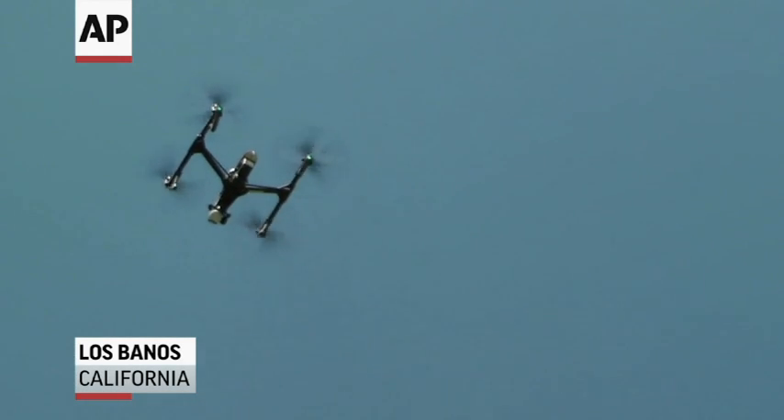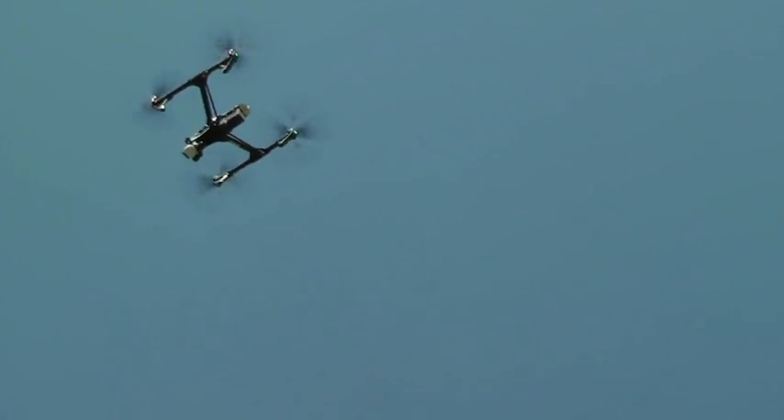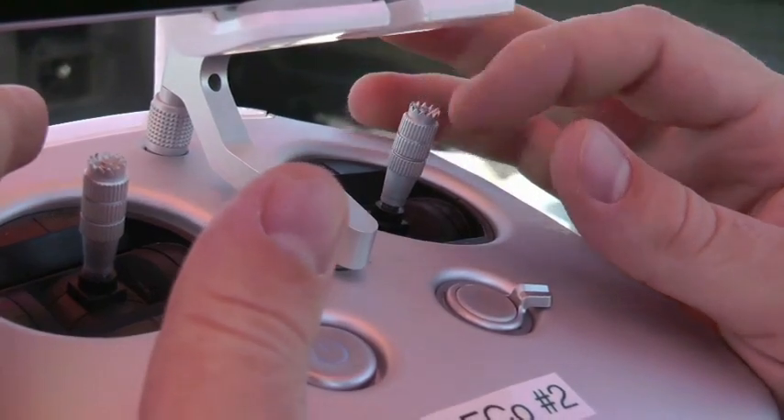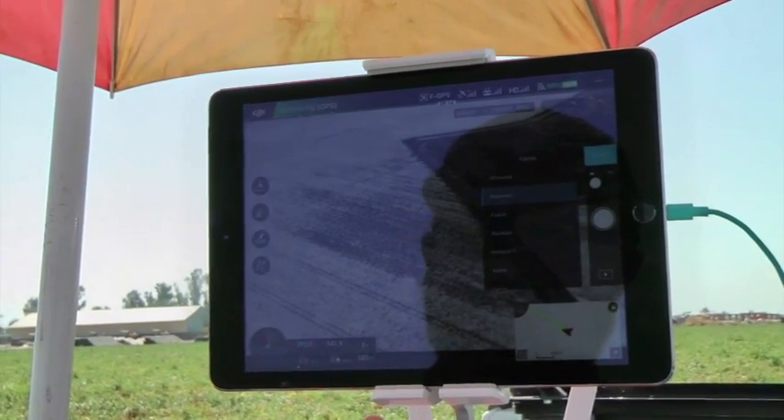The drought's been a huge deal and it's driven us towards the efficiency angle as much as we can, so we invest in these really expensive drip systems that save us 40 to 50 percent on the water we used to use. Now with this drone technology we can get right in there, make sure the system's working properly, that we're designing the systems properly, and that we're detecting any problems before they lead to water loss.